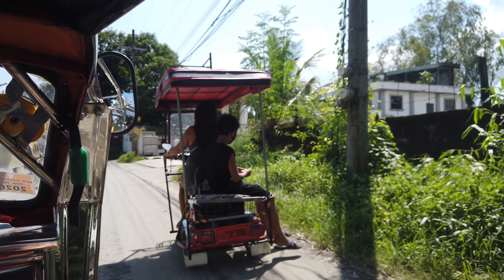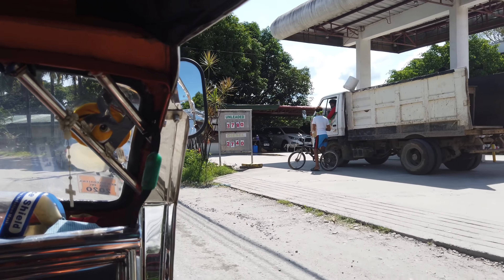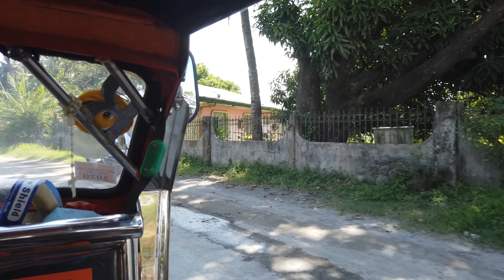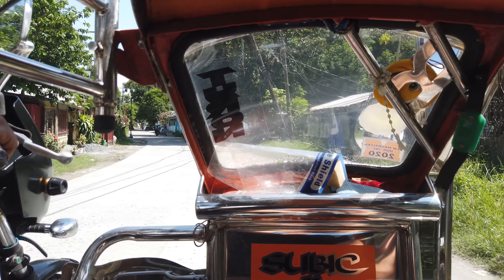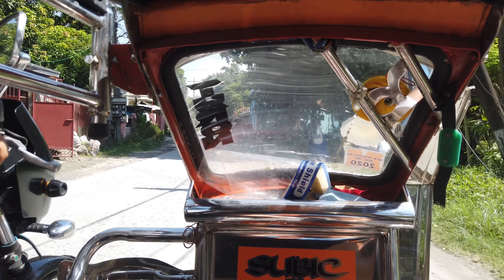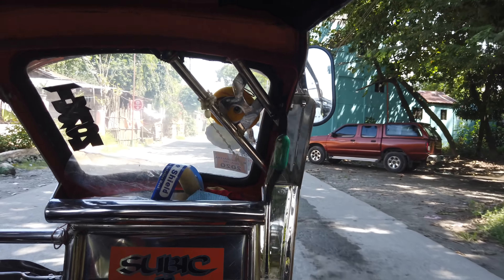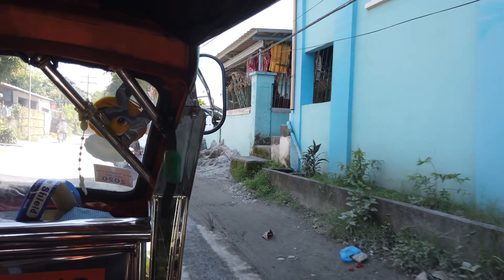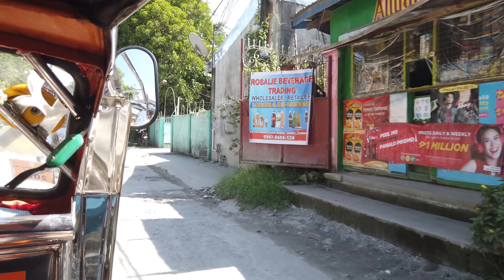Got a young lady here rolling in on the electric trike — we've been looking at those. If we don't end up moving in a couple of months and decide to stay, I'm going to pick up one of those electric trikes so I can roll the crew up to the market without having to bother Jason for every little thing.